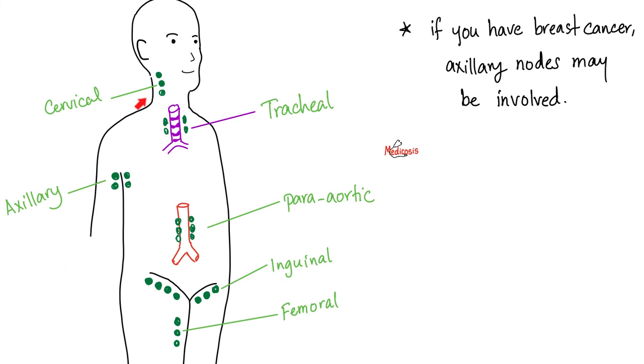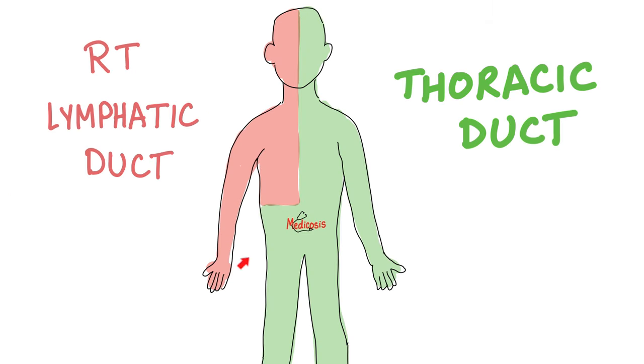Lymph nodes are all over your body and they tend to cluster into big groups, which is very important for cancer diagnosis. For example, breast cancer metastasizes to axillary lymph nodes in your armpit. All of these lymph nodes eventually drain into efferent lymphatic vessels, then lymphatic trunks, then lymphatic ducts. We have two big ducts: the right lymphatic duct and the thoracic duct. The thoracic duct is the most important — it drains most of your body except the upper right quadrant. Everything ends up in big veins and then into the right atrium of your heart.